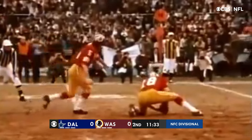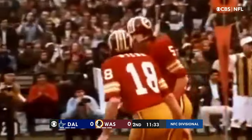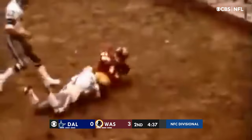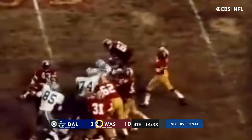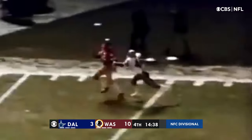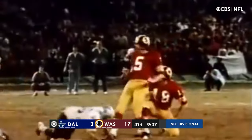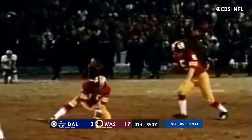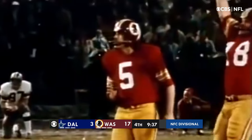Knight came on to kick an 18-yard field goal. Kilmer sent Taylor slanting again in front of number 41, Charlie Waters, and the Redskins had a 10-0 lead. Dallas's Tuck had had a woeful year kicking but kicked his seventh straight 1972 postseason game field goal.